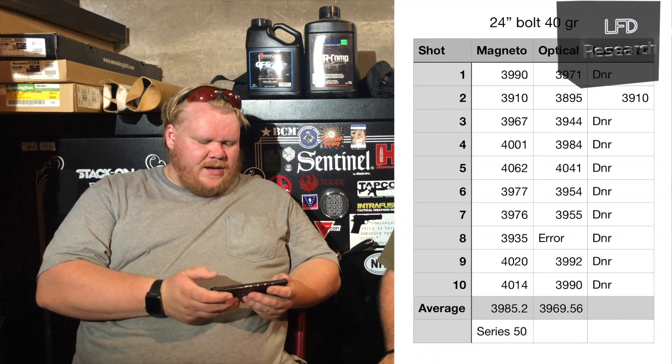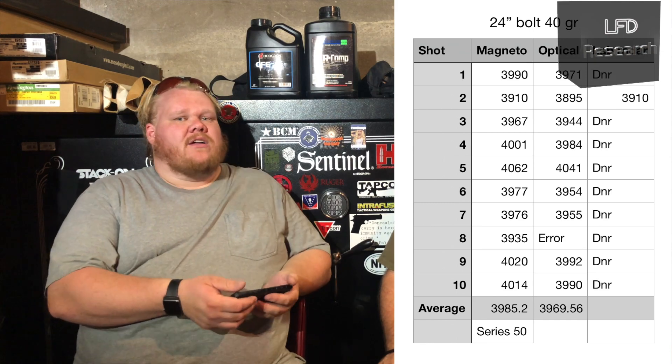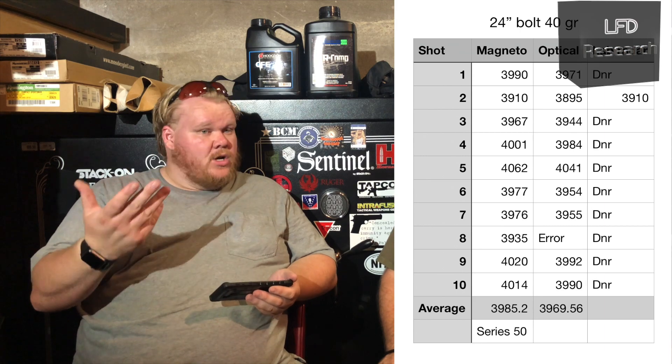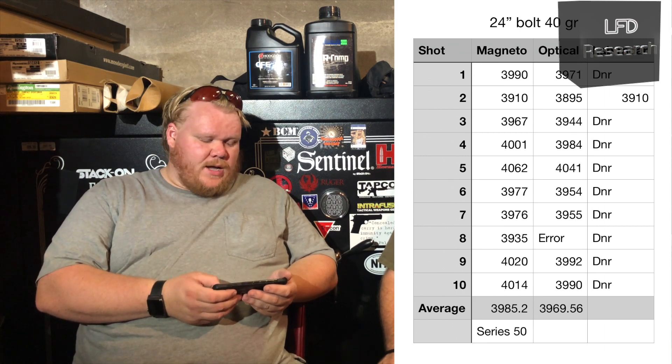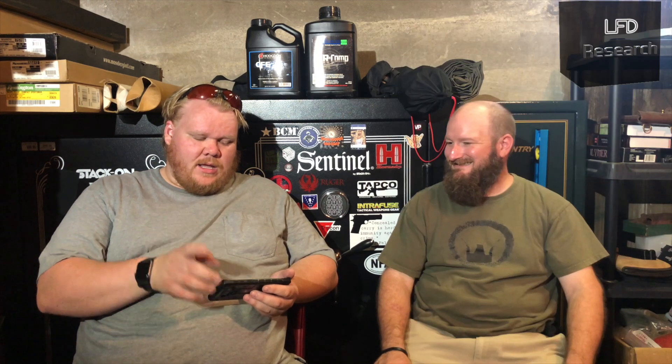Pulling it randomly like that should keep any variations over time spread out equally amongst both — we evened it out as best we could. And from our results, that appears to be the case. On the low end, we did 40 grain — that was the Hornady Varmint Express loading. What we're looking at for an average out of the 24-inch bolt-action gun on the MagnetoSpeed: we were reading 3,985.2 feet per second on average. We did see a decent number of shots over 4,000 feet per second, but 3,985 ain't bad. That's still smoking.